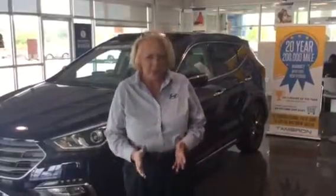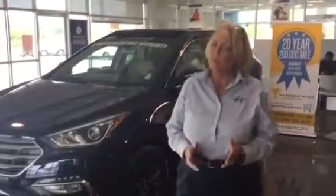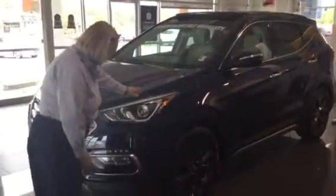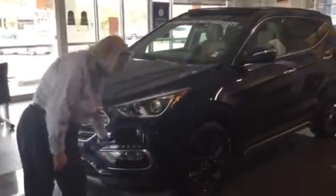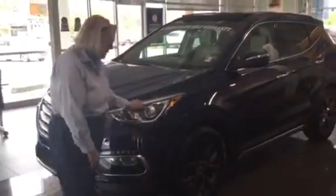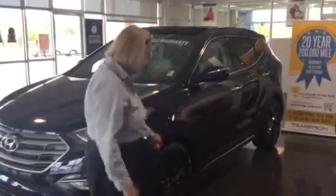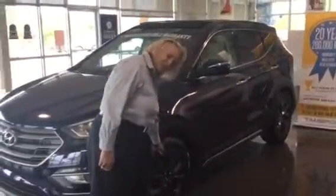This happens to be a Santa Fe Sport 2.0 Turbo Ultimate Package. You'll notice the hood line is a little slicker this year. You've got LED daytime running lights. This also has dynamic bending light — the headlights move when you turn the wheel. Smoked alloys, absolutely gorgeous. Chrome handles.